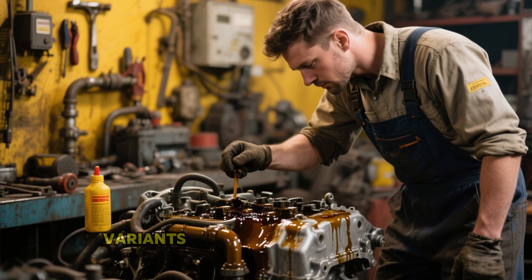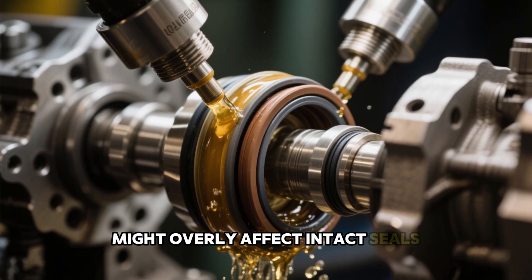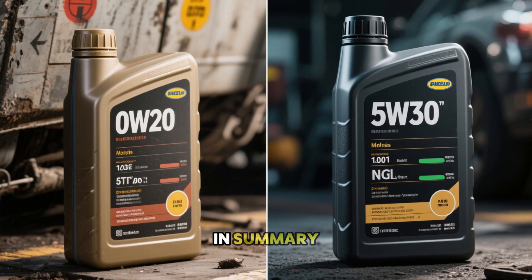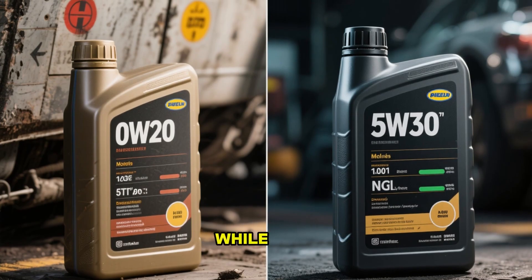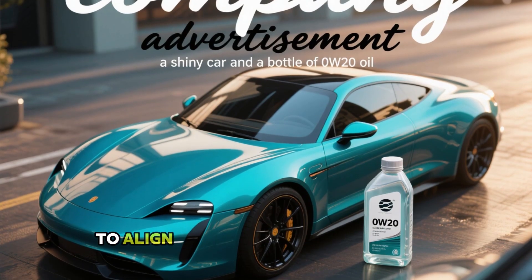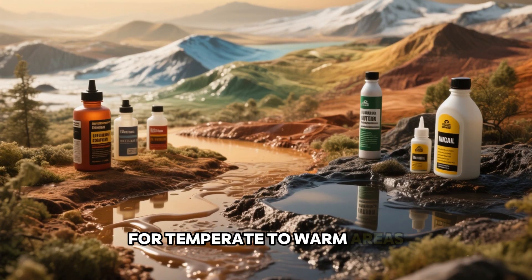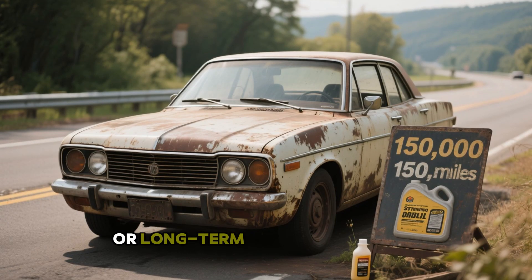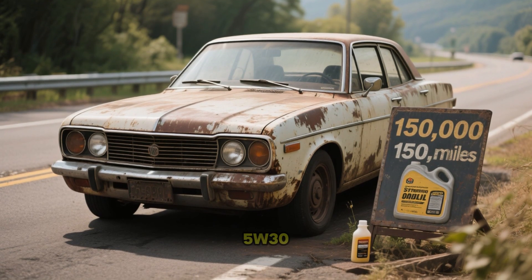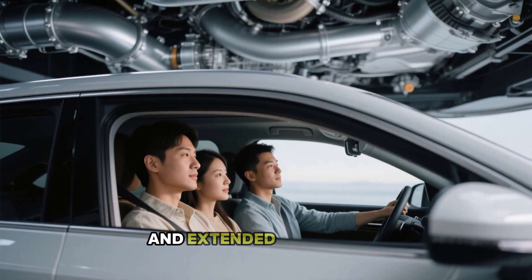Reserve high-mileage variants for leaking or consuming engines, since their conditioners might overly affect intact seals. In summary, 0W20 prioritizes mileage while 5W30 emphasizes endurance. Companies promote 0W20 to align with efficiency regulations, not optimal motor welfare. For temperate to warm areas, intensive driving, or long-term ownership beyond 150,000 miles, upgrade to full synthetic 5W30. You'll likely experience quieter operation, reduced depletion, and extended service life.